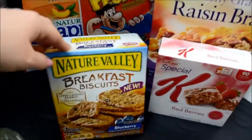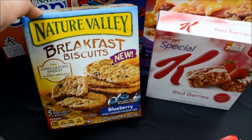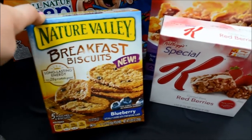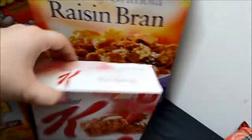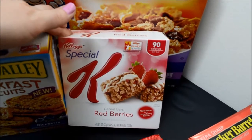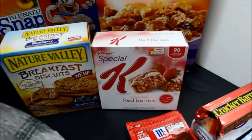This is the Nature Valley Breakfast Biscuits — I've never had these before. I saw them, they were on sale, so I got to try them at a cheaper price. They're blueberry flavored, so I thought that might be nice for a breakfast snack or just throughout the day to have something with me. And then I have the Special K Red Berries. I think I've had these before a long time ago and they were good, I don't remember. They didn't have any other Special K flavors at the store so I only got that one.